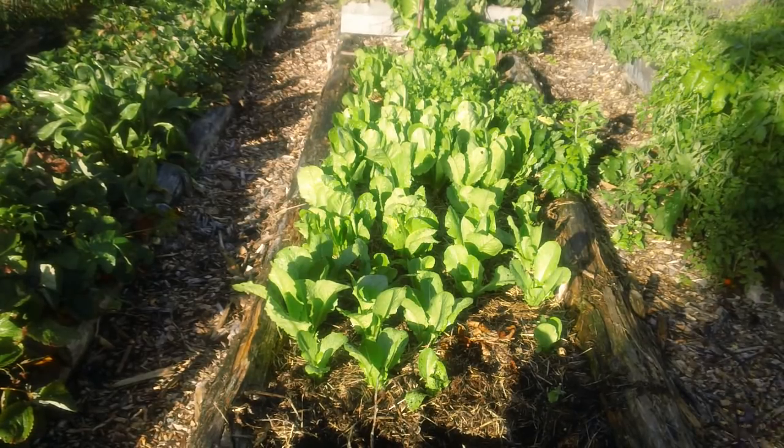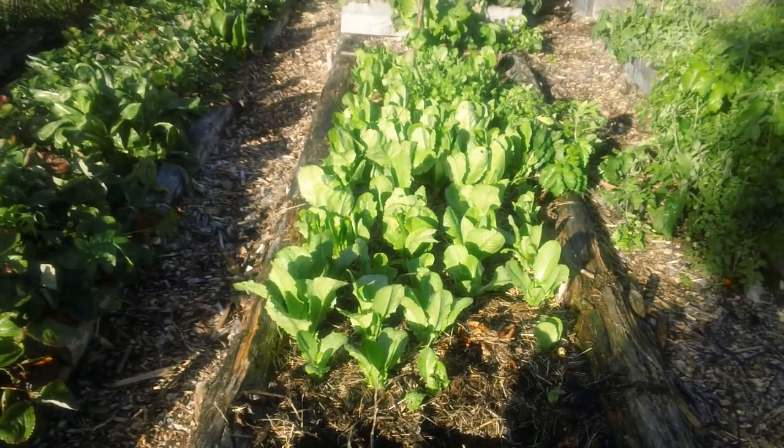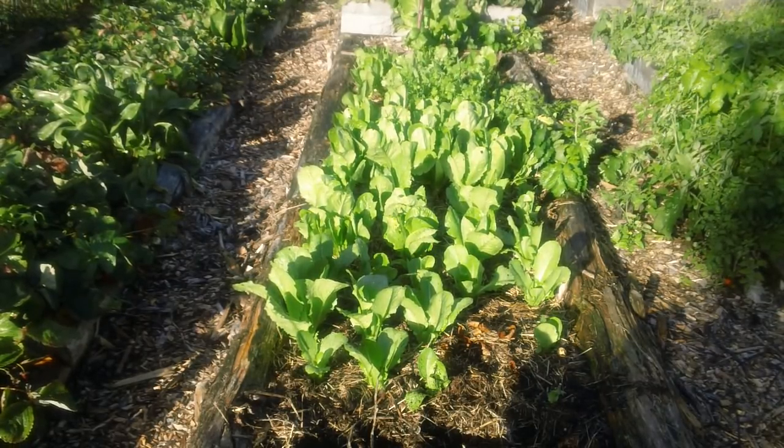I watered it, then three days later watered it again, and then I didn't do anything. That worked out great — very little work. This variety of lettuce, Paris, it's like a romaine lettuce, it'll grow into October. At some point it'll get too cold for it but it can take a bit of frost, and it's a tasty lettuce.